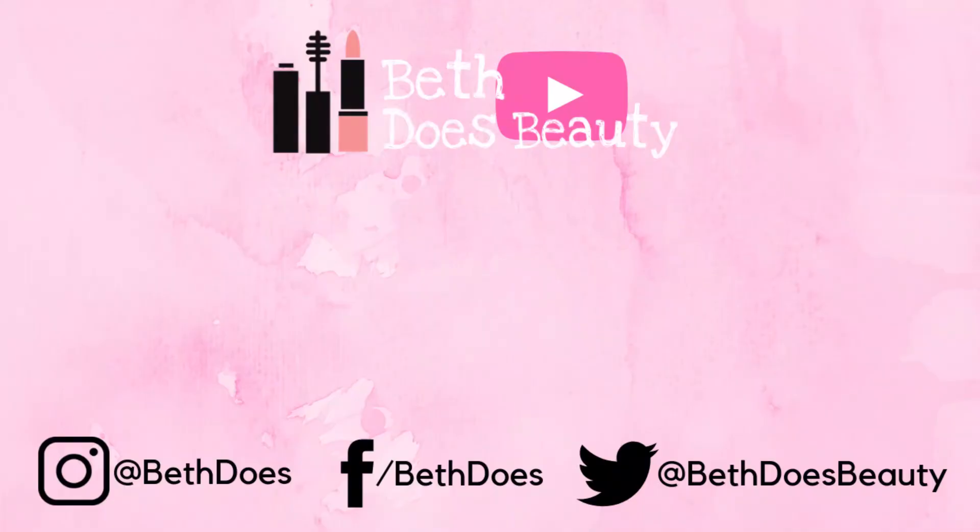Thank you guys for watching. Tune in again tomorrow for day number 6 when we will be unboxing box number six in my Look Fantastic gifted advent calendar. Take care.